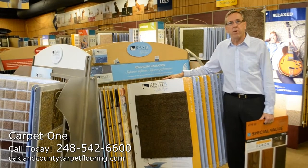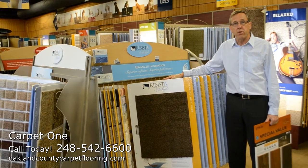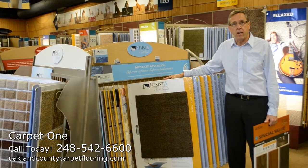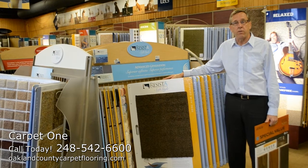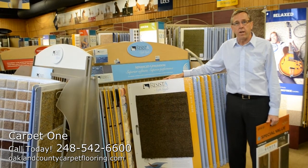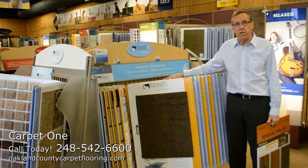Hello everyone, Scott Hill here with Main Floor Covering Carpet 1 in Royal Oak. We've been serving the Oakland, Wayne, and Cone County area for 65 years. We're located at 1224 South Main Street in Royal Oak. You can reach us at 248-542-6600.